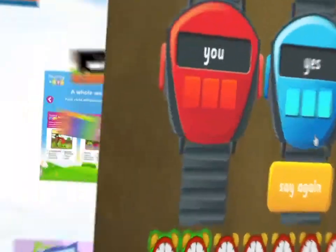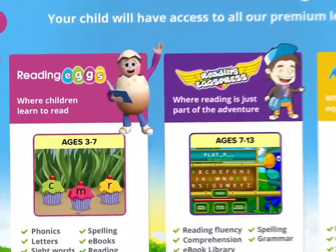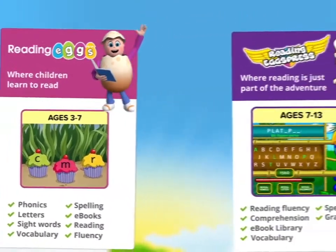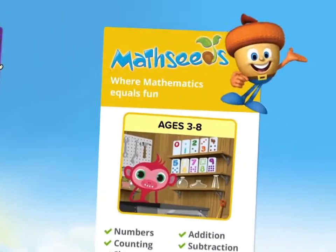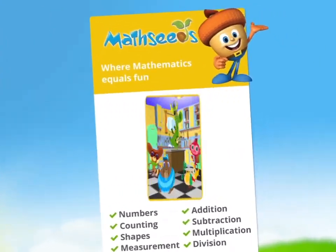Your subscription gives you access to all of our premium learning programs — Reading Eggs, Reading Eggspress and the library — with an option to include Math Seeds, where maths equals fun.